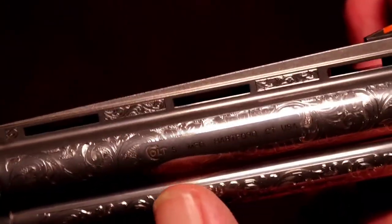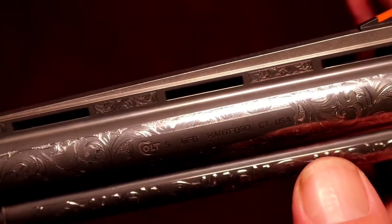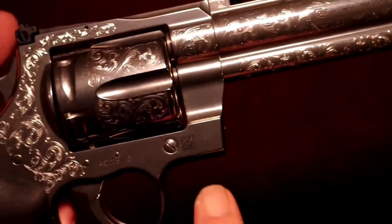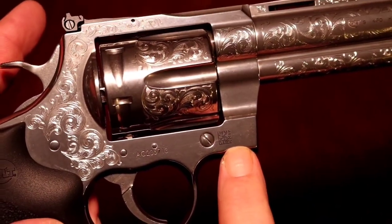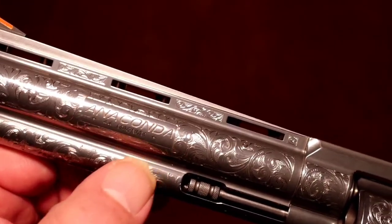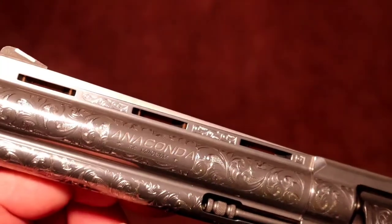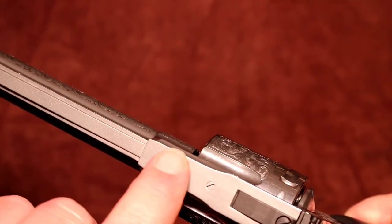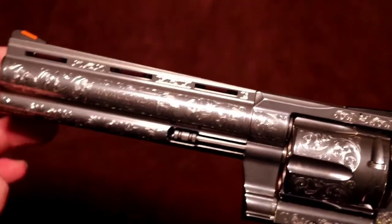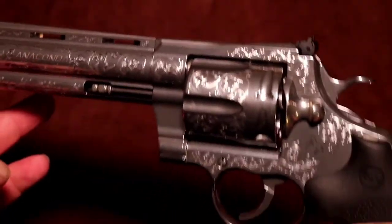Sorry this video sucks. But this side here just says Colt Manufactured Hartford Connecticut USA. It's not picking it up well. It still has the digital barcode serial number. And Anaconda 44 Mag with a star on either side of the 44 Magnum — that's all the writing that's on this thing. It is drilled and screws were installed for scope mounts.